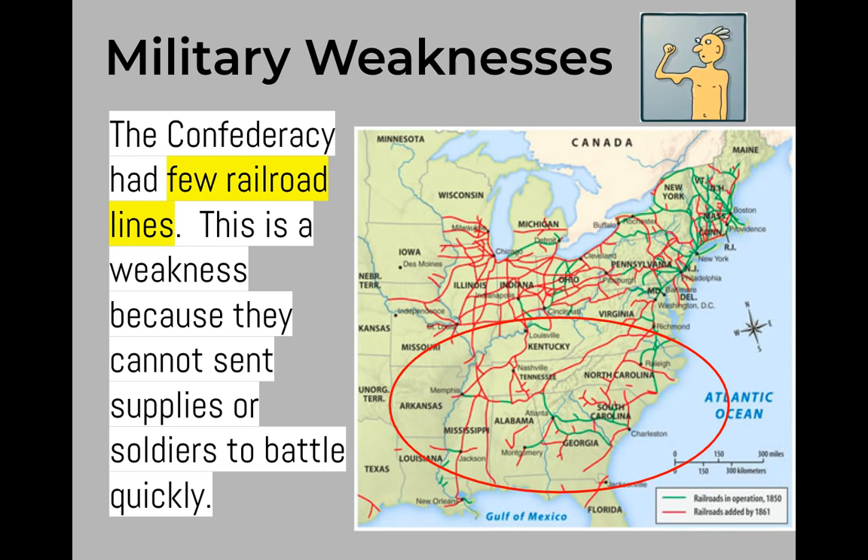The last military weakness of the Confederacy is that they had few railroad lines. This is a weakness because the Confederacy could not send supplies or soldiers to battle very quickly, and transportation took much longer throughout the Confederacy.